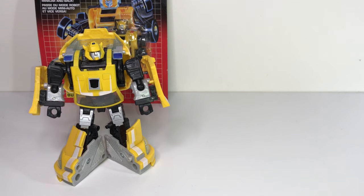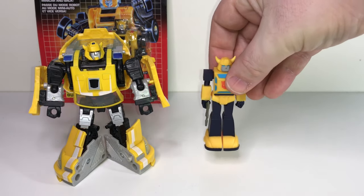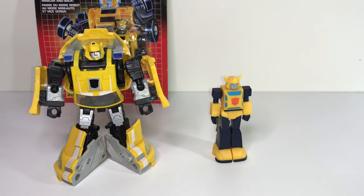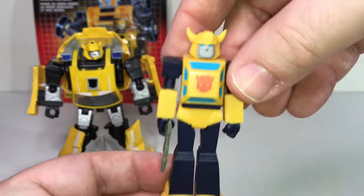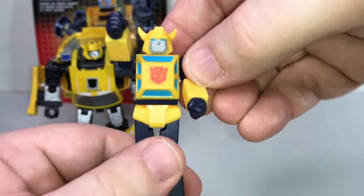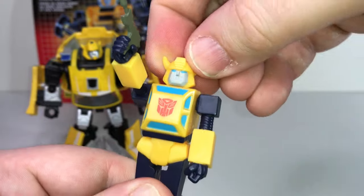The only other Bumblebee I have in my collection, which is by no means a replacement, is this Reaction figure from Super 7. This is their line of kind of like five points of articulation, very simple little figures — their arms, legs, and heads move, and that's it.